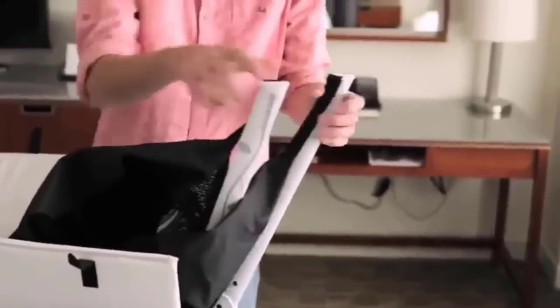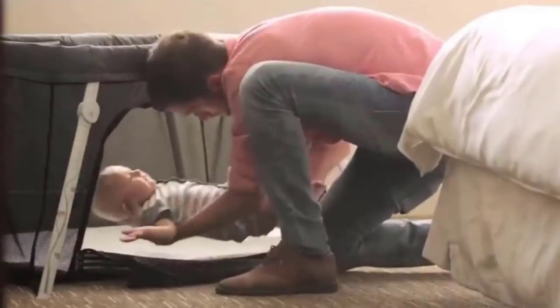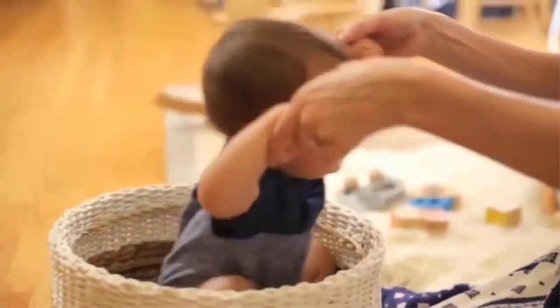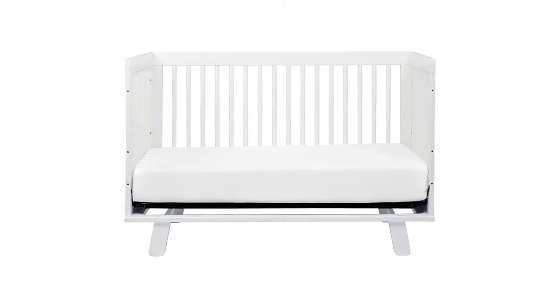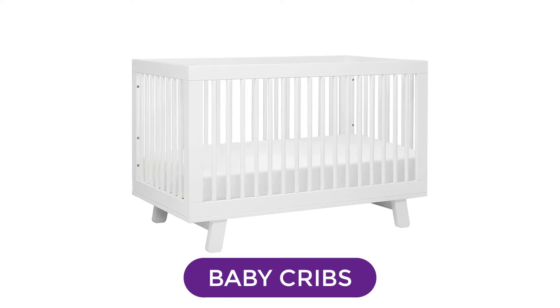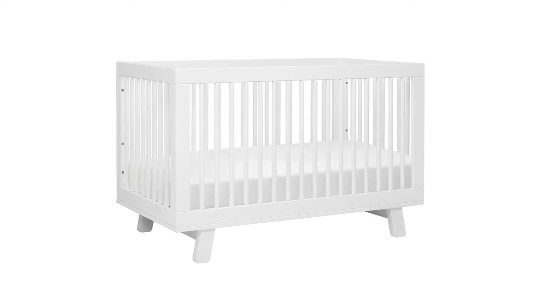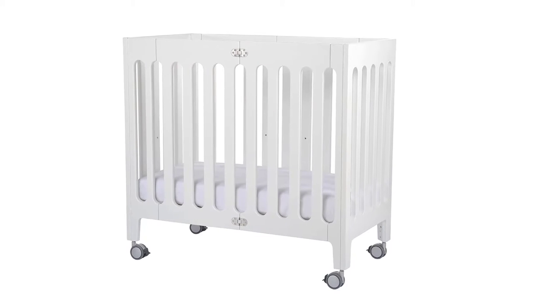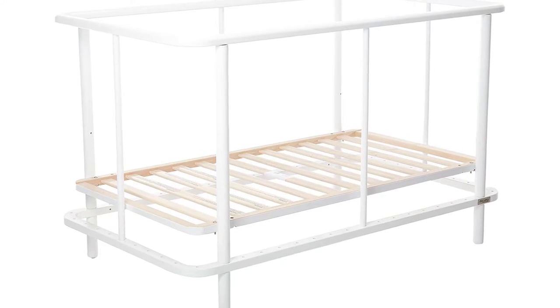Do you want to get a baby crib? We will show the top 5 baby cribs — which products are top rated with positive feedback, user experience, and brand reputation included. If you want to buy your favorite item, check the links in the description.